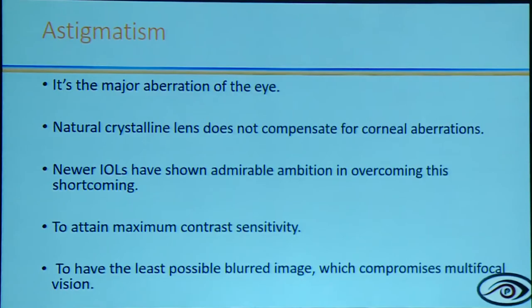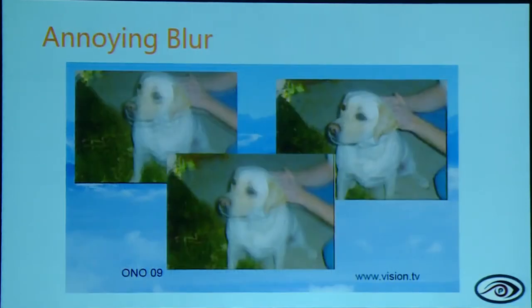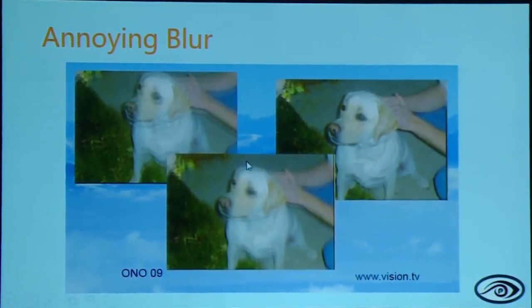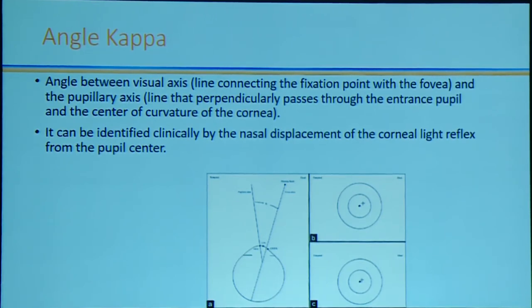When it comes to presbyopic IOLs, astigmatism management is extremely important. Leaving behind even 0.75 diopters of astigmatism after placing a multifocal IOL will be disastrous, causing unacceptable blur. Angle Kappa is a useful tool but we tend to overdo it — at least 90–95% of patients even without angle Kappa calculation have had no complaints. In extreme hyperopes and those who have undergone hyperopic LASIK, angle Kappa should be checked. For asphericity on multifocal and EDOF IOLs, since aberrations are being induced by the posterior surface, claiming the anterior surface is aspheric doesn't really make sense.